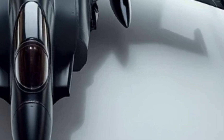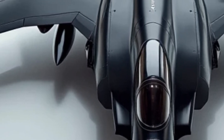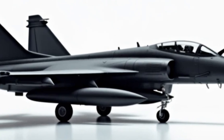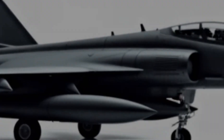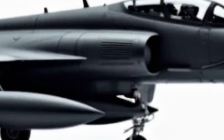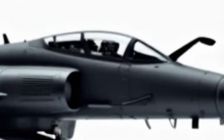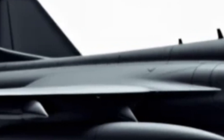Under the hood, the new Gripen is powered by the General Electric F414-GE-400 engine, delivering increased thrust and efficiency. With a top speed exceeding Mach 2 and an extended combat range, this jet is built for rapid deployment and long-range operations. The new AESA radar system provides enhanced target tracking, while upgraded electronic warfare systems ensure superior survivability in high-threat environments. The Gripen's advanced data-sharing capabilities allow seamless integration with allied forces, making it a critical asset in modern warfare.